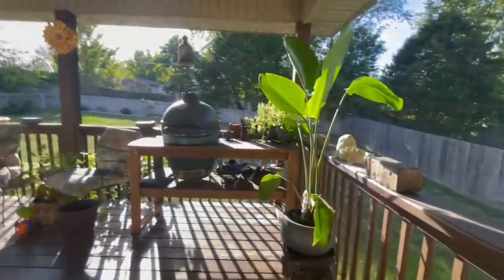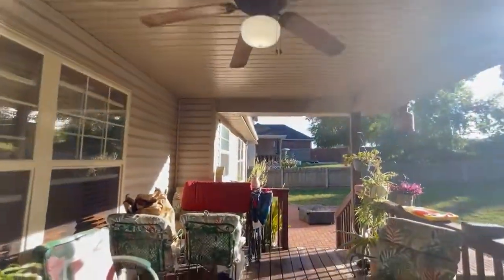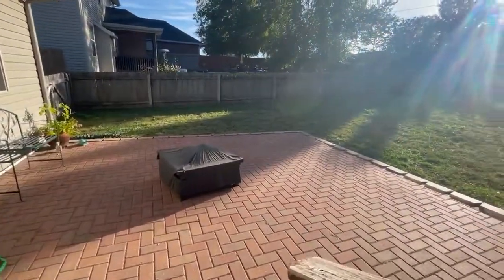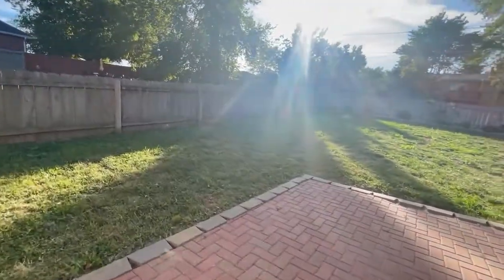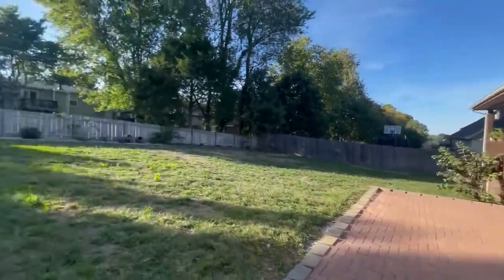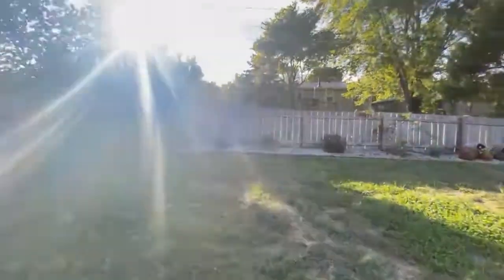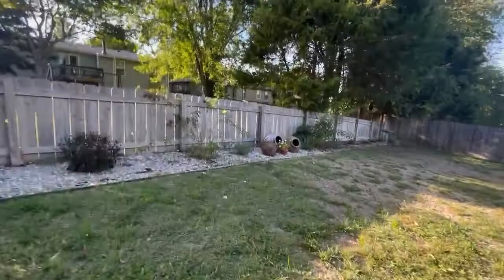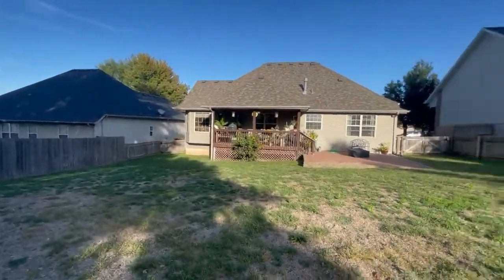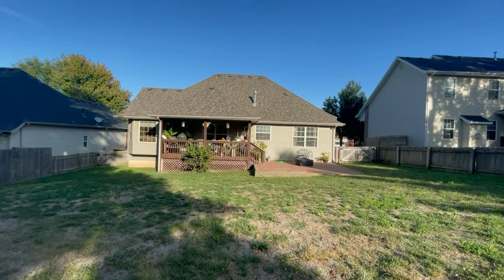Go on out and see this deck — it is a covered deck. These items belong to the current tenant, but notice what it looks like. It has a patio here. Let's look at this beautiful backyard — it's got a nice large backyard. It is a fenced backyard. And there you have 5769 South Fox Hollow in Springfield, Missouri. We look forward to seeing you.